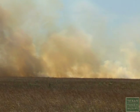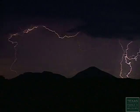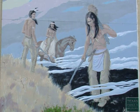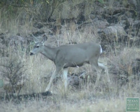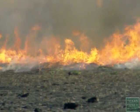Before European settlers arrived, fire was a natural part of the environment. Lightning strikes ignited ground fires, and Native Americans intentionally set fires to attract game animals. Burning removes excess debris and stimulates growth.